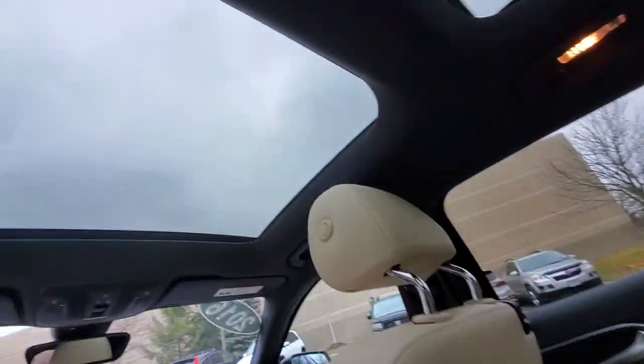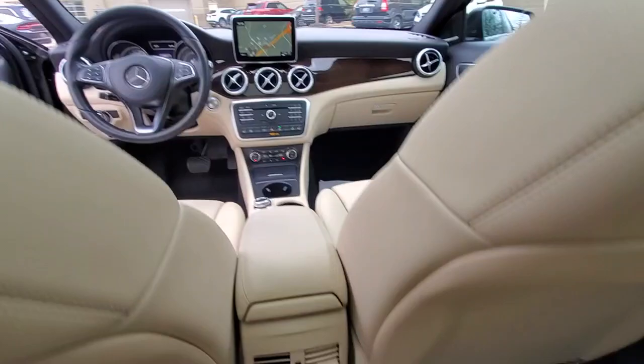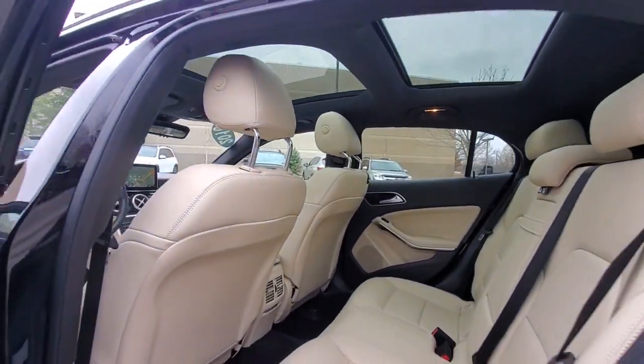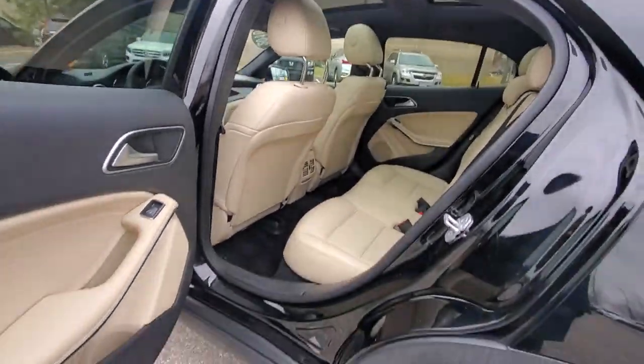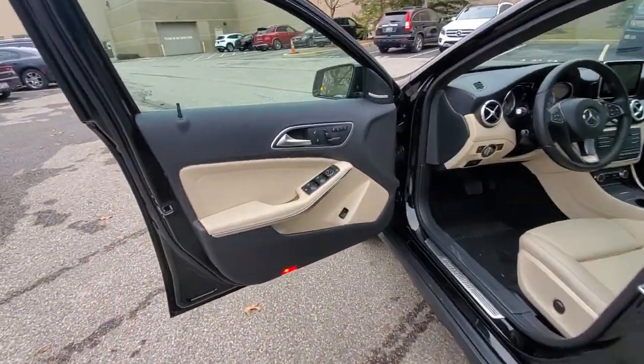These are just some of the great options this vehicle comes with: panoramic roof, navigation system, keyless entry, power liftgate, fog lamps, blind spot monitor, electronic stability control, seat memory, trip computer, and power windows.